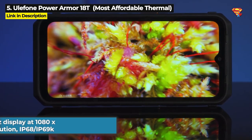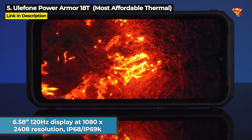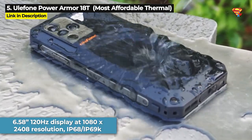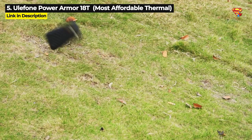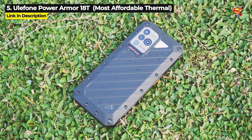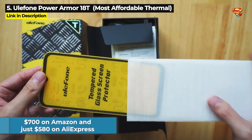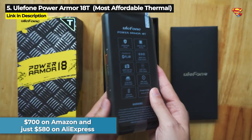It's got a 6.58 inch 120Hz display running at 1080x2408 resolution and it is IP68 and IP69K rated for waterproofing and dust proofing, but it is only military standard 810G which is a little less durable than all the other phones in this video.